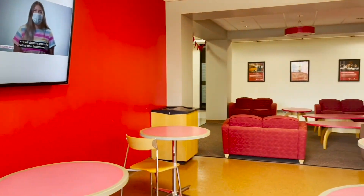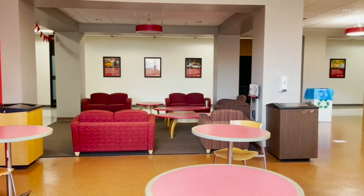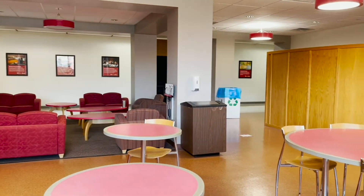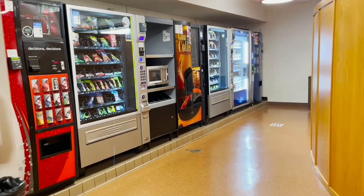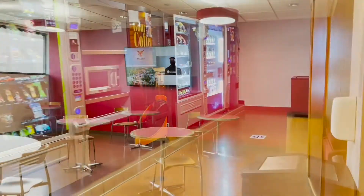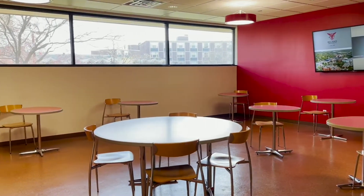On any given school day, students are working on homework, eating lunch, or meeting with friends before their next class in our student lounge. It is also known as the Coke Lounge because of the numerous vending machines available for use. That completes the first part of our tour. Now let's send it over to Ali for a tour of the rest of the building.